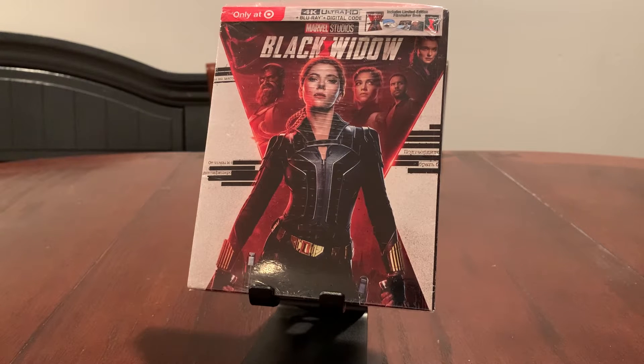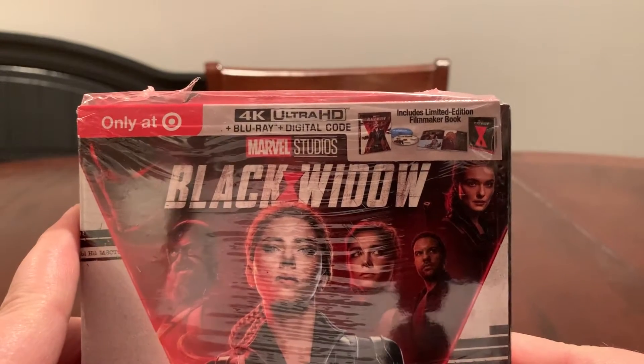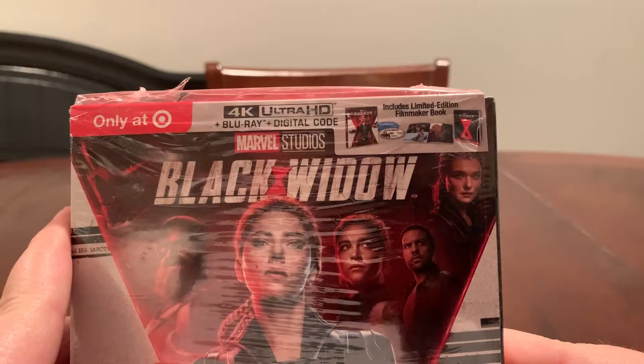Hey guys, it's Film Nerd here again with another unboxing video, and today we're going to be looking at the Target exclusive release of Marvel Studios' Black Widow. Only available at Target, it's a 4K Ultra HD, Blu-ray, and digital code.